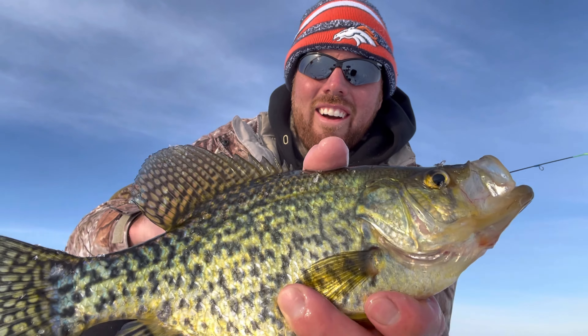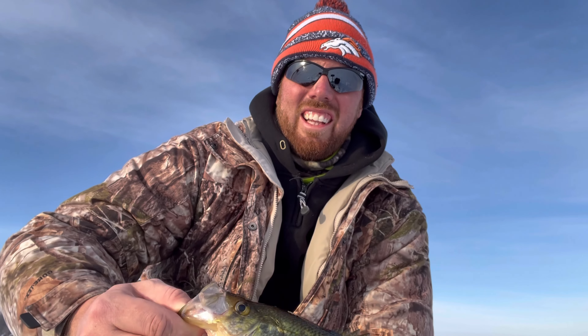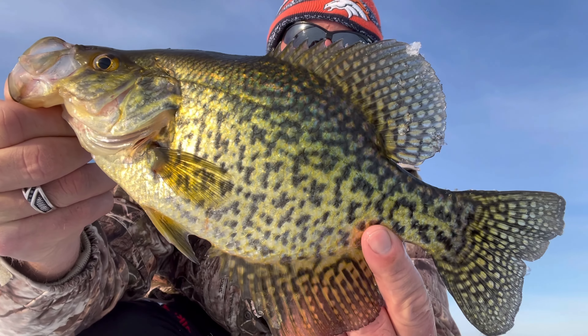Look at this puppy — that's a beauty, look at that baby. That is nice. That's close to 12 inches. That is close to 12. I'm talking quiet because there's people nearby — but look at this thing.